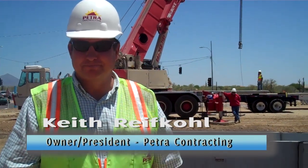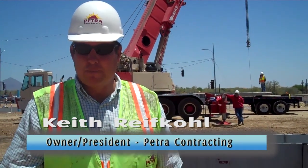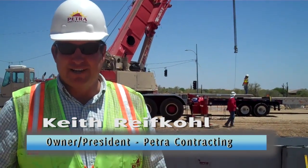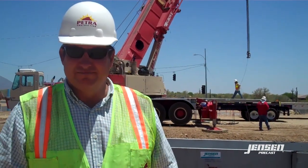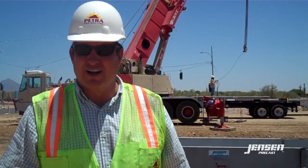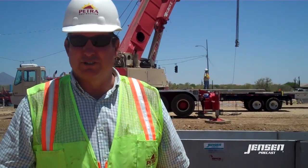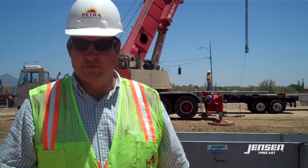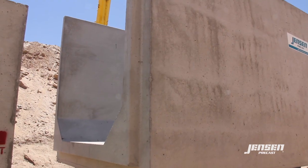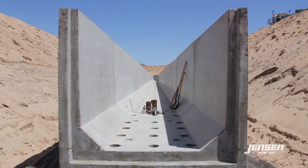In your experience, what's the advantage of using the cantilever wall box culvert versus a form-in-place or a monolithic box culvert? The price and the time in the field. We're going to set this 260-foot box, triple barrel, complete in two days. Where you'd probably be two weeks forming a corner.